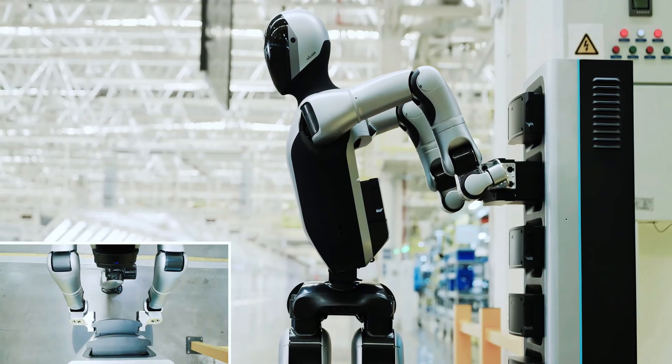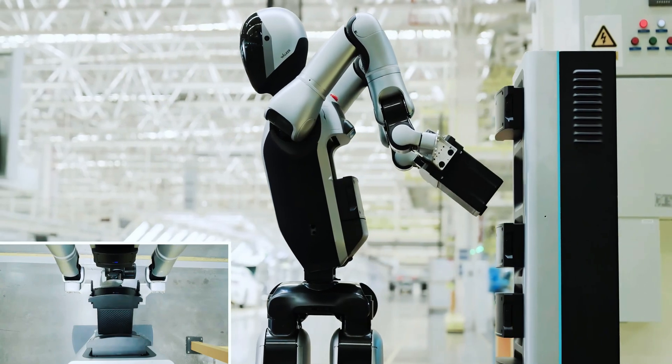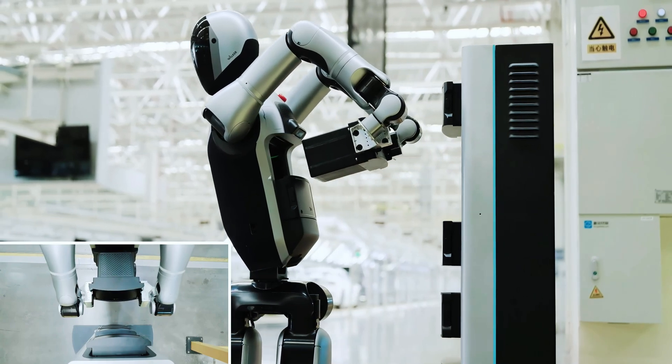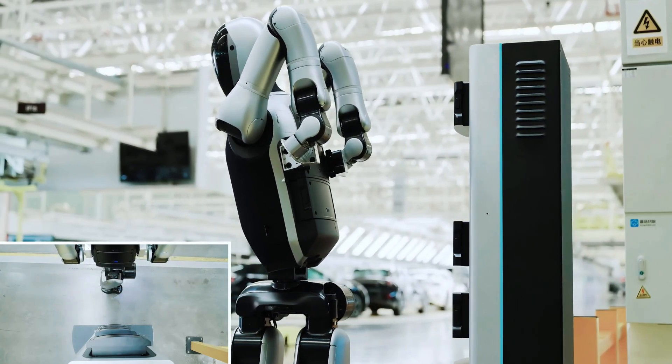The highlight is its autonomous battery swap. The robot approaches the charging station, carefully detaches its depleted power pack, and seamlessly installs a fresh one — all within about three minutes, without any human assistance. The camera captures close-ups of the robot's articulated limbs and the intelligent battery handling mechanism.